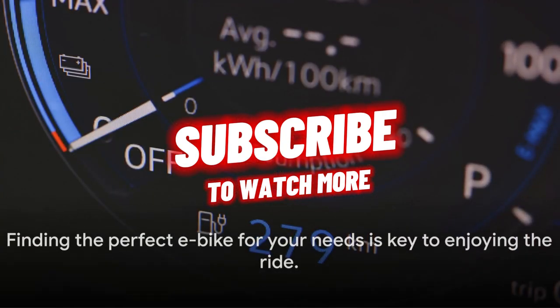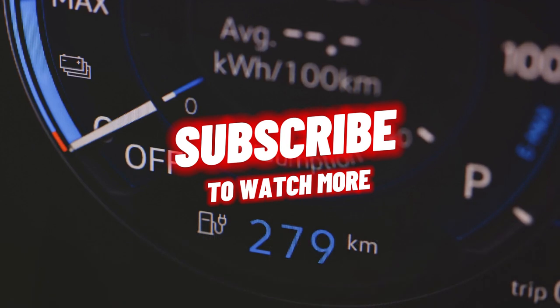Whether you value customization or performance, there's an e-bike for you. Remember, the best e-bike is the one that suits your needs. Happy cruising!